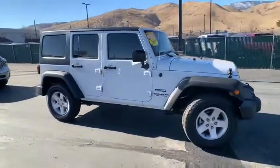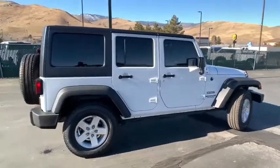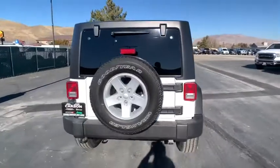Make a great choice today with the 2017 Jeep Wrangler JK. The Wrangler JK is built with adventure in mind. Its rugged style is paired perfectly with power and performance.